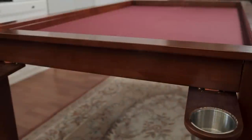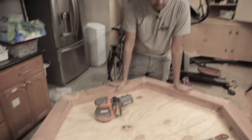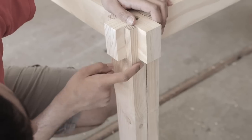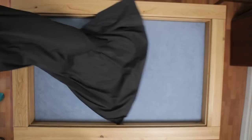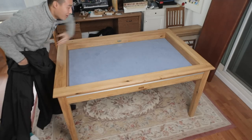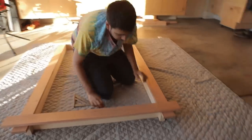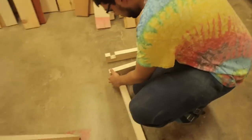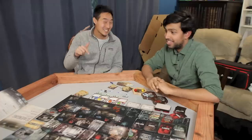We've reviewed board game tables, built board game tables, and we've been sent board game tables. As we've clearly established, we are definitely board game table professional experts. So you can trust us — me, the board gamer reviewer person, and my friend, a woodworking board gamer — as we fully review this $3,000 table.